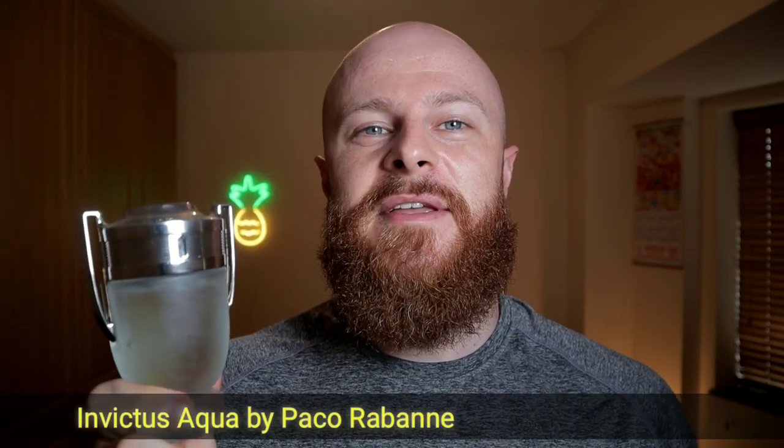Number 10 on the list is Invictus Aqua by Paco Rabanne. The original Invictus is a very sweet bubblegum kind of scent — somewhat aquatic — but this steps up the aquatic side. It has the addition of Yuzu, a fruit not used in too many fragrances; it really smells like a more bitter version of grapefruit. This is the 2016 version, and there's a 2018 formulation that's slightly changed. This one does perform a bit better, though I wouldn't spend loads of money searching for it — it is fairly generic.